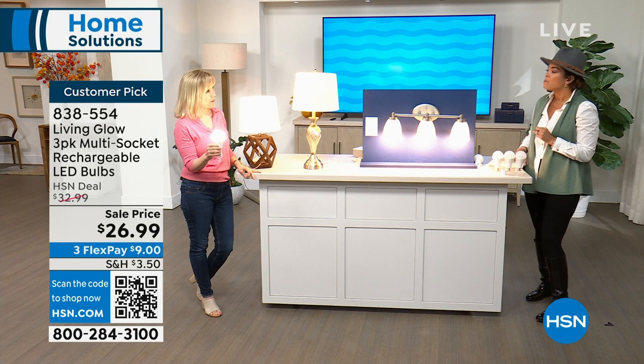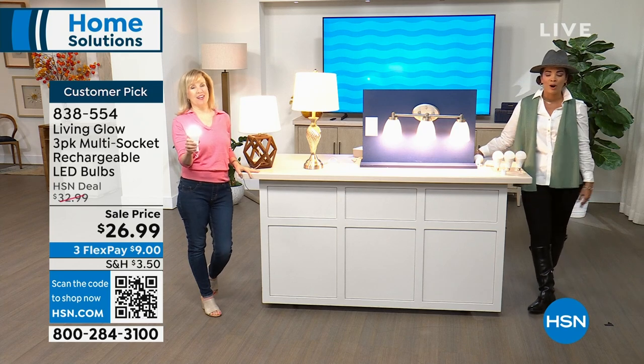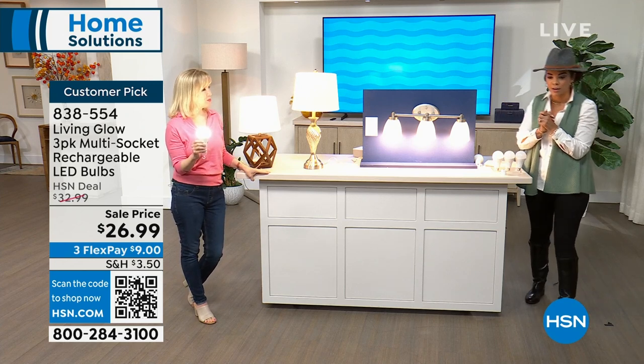We've sold over 2 million Living Glow light bulbs here at HSN since 2019. Just leave your lamp on — that's what charges it. When the power goes out you have up to six hours of light available. Stay safe, be prepared. It's all in one bulb — first time ever.